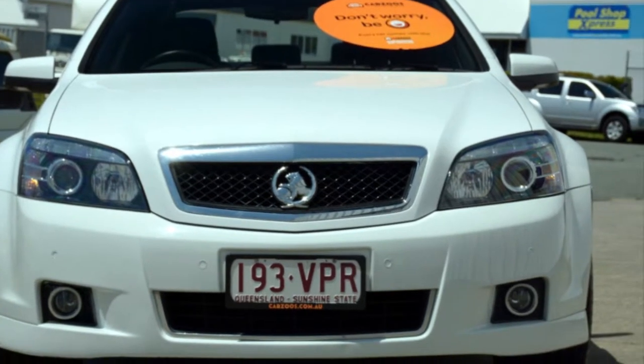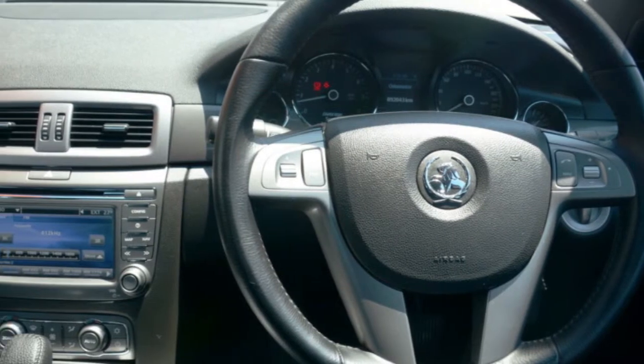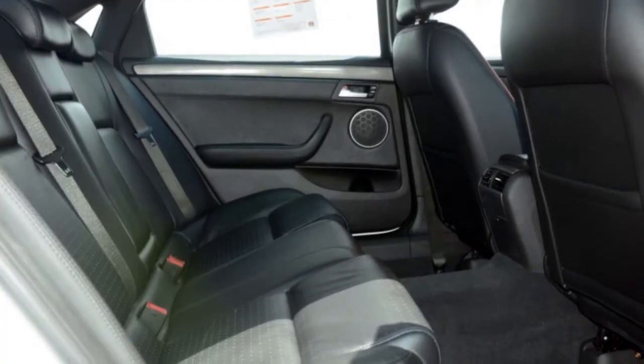The attractive white exterior is complemented by its stylish interior. This vehicle has all the features you could dream of: cruise control, alloy wheels, power steering and more.